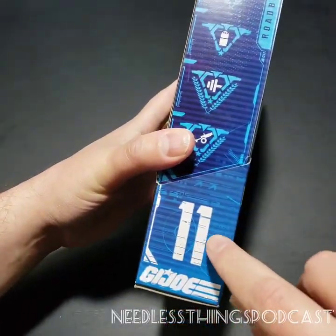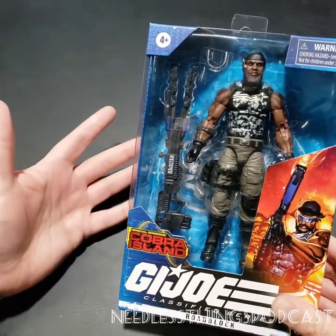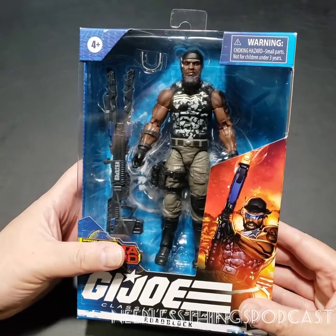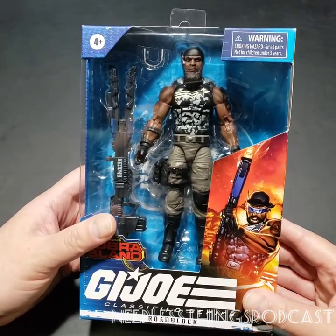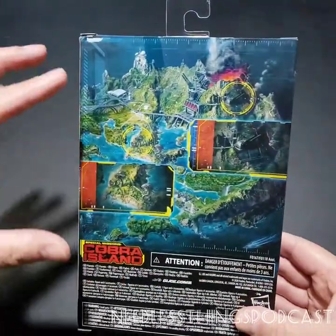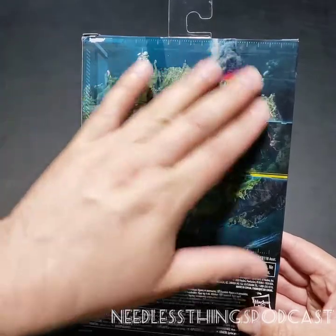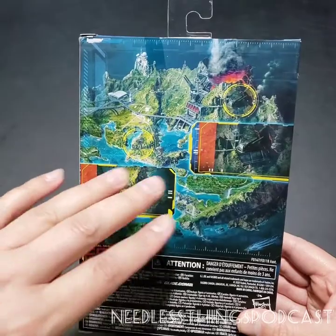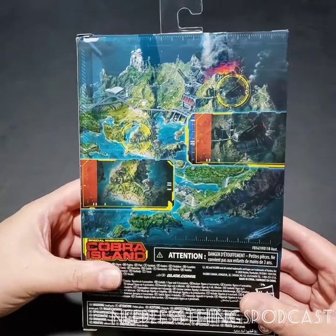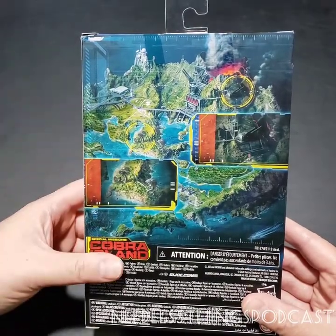Roadblock is number 11, which means we are missing a few figures from the first line here, because one through five was the first wave, and six, seven, eight, and nine I believe are unaccounted for thus far. On the back of the box, each figure from the Special Missions Cobra Island series features this map of Cobra Island with different objectives highlighted on it. I think that's a really cool touch, and we'll take a look at these as I go through and open up each of these Cobra Island action figures.